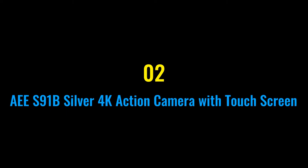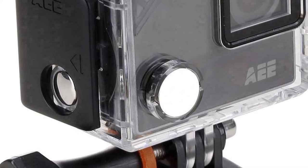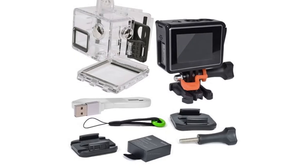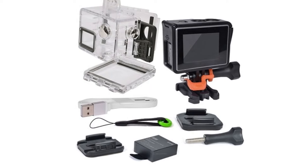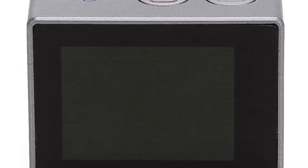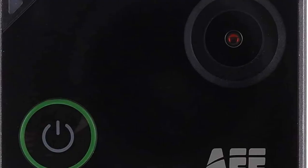Number two: AES 91B Silver 4K Action Camera. The AE Life Silver action camera brings you more opportunities to capture your best moments. It is perfect for running, skiing, surfing, diving, cycling, playing baseball, snorkeling, or golfing. It can also be mounted on a car when driving down a scenic road to record your adventure. It makes an amazing gift for family, friends, or yourself.